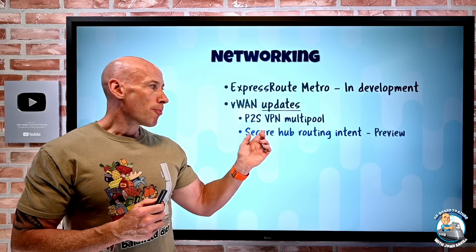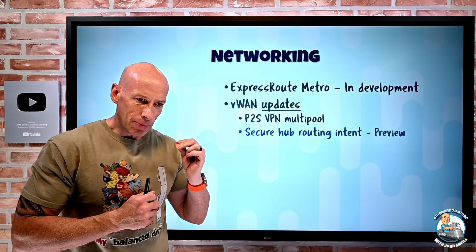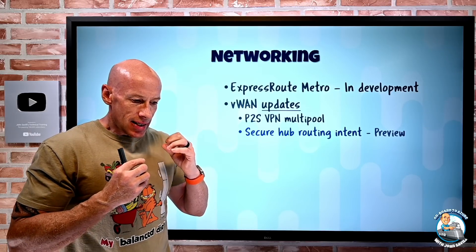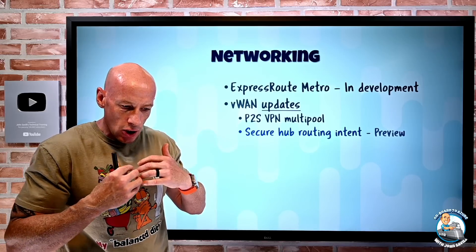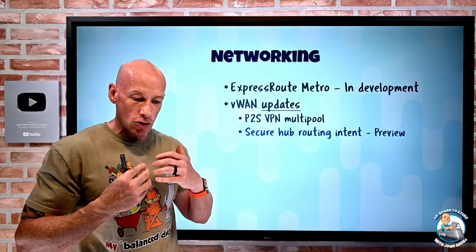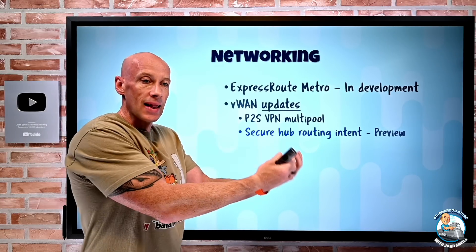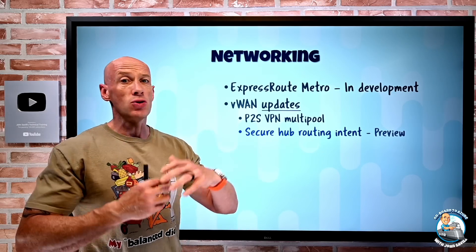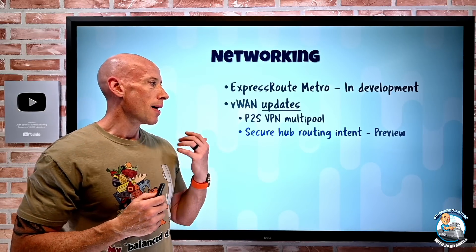They added secure hub routing intent. The idea is that if you want to route inter-region and branch-to-branch traffic using Azure Firewall or an NVA firewall deployed in the Virtual WAN, with just a single click you can now make it leverage that Azure Firewall or NVA as a bump in the wire. It uses BGP, so there's no misconfiguration risk — just a very simple ability.